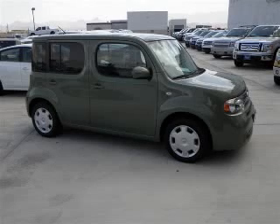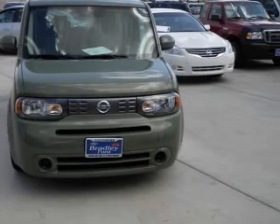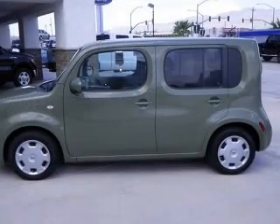We are proud to present this excellent 2009 Nissan Cube. This Cube has a four-cylinder engine. This vehicle has a green exterior and includes the following options.